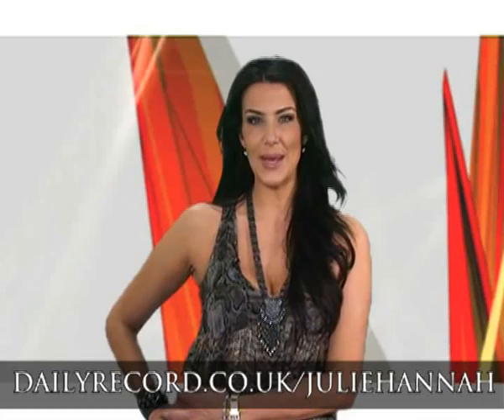That's it for Style File this time. Don't forget you can get regular fashion updates on my blog on the Daily Record website. And if you're still in the mood for a fashion fix, don't miss our great Daily Record fashion fix roadshows. We're in Edinburgh on Sunday the 24th in St Andrews Square, and the following weekend we're in St Enoch Centre in Glasgow. Until then — happy shopping!